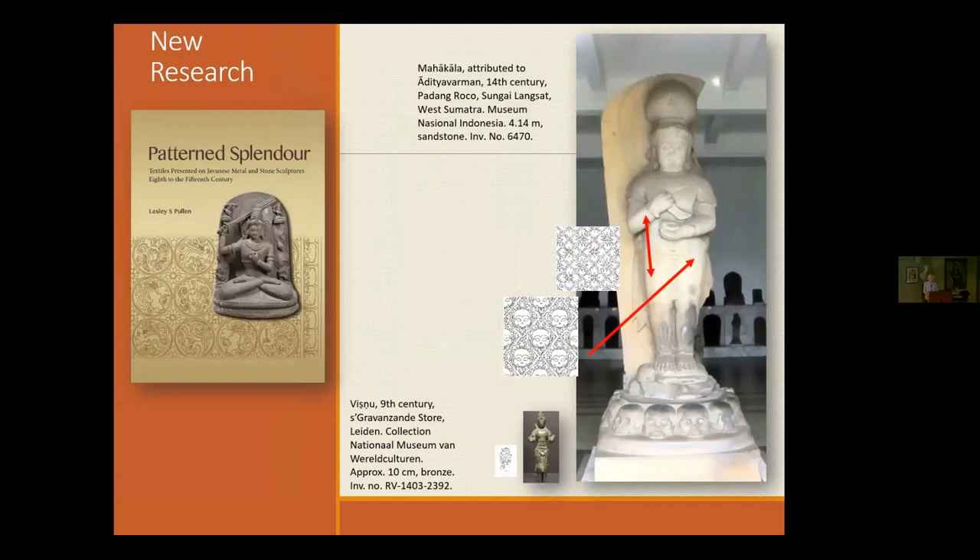So, Pattern Splendour — how did I begin this book when I decided to work on stone and bronze statues? This slide looks at two sculptures almost to scale, except the little Vishnu at the bottom would only reach up to barely the pedestal. I wanted to understand the textile patterns on these, and I couldn't do it just from drawings. I needed an artist, so I found one at the Royal College of Art — a young lady, Yiren Huang, doing an MA in art design.